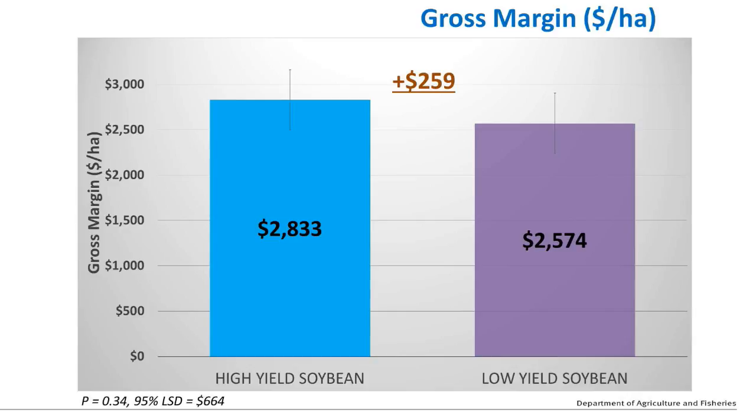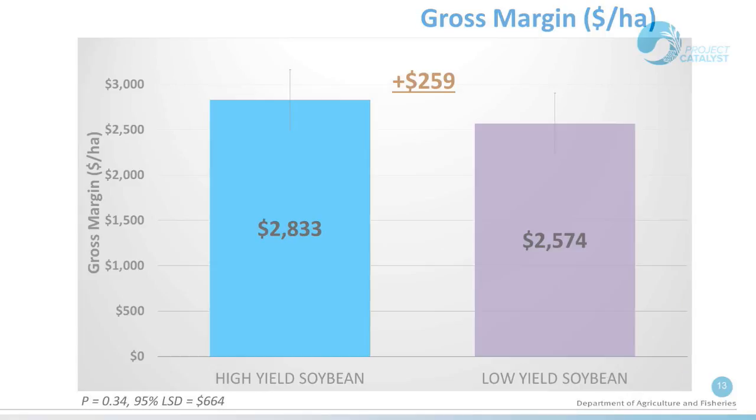And just to finish off, the gross margins per hectare show $259 more for the high-yielding soybeans. There were two sides to it: one was a saving on fertiliser, the other was a slightly higher CCS, which played a role in improving the gross margins. But again, as with a lot of biological trials, there wasn't a statistically significant difference, given a lot of variation within each treatment.